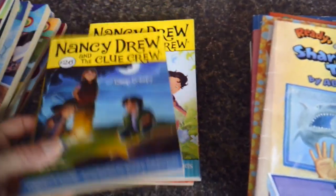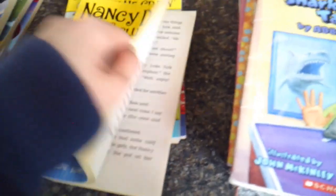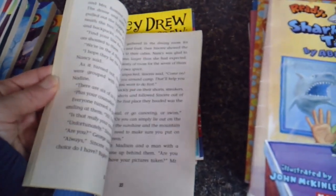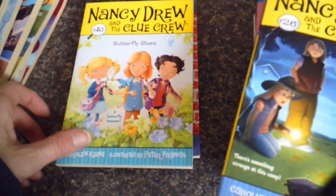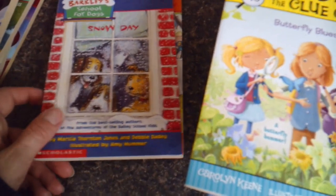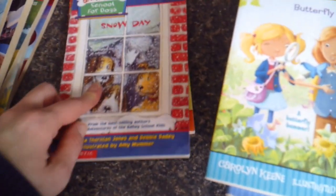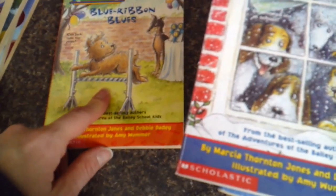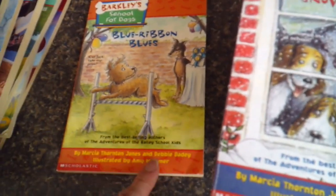We also started collecting these smaller Nancy Drew and the Clue Crew books — this one is Camp Creepy. There are a few pictures. I'm looking forward to using this one when we go camping this summer. We got Butterfly Blues, which we'll probably read in the spring. And finally, we got two Barclay's School for Dogs books — Snow Day and Blue Ribbon Blues — for 75 cents each at Once Upon a Child. They're by the same authors as the Bailey School Kids, so I'm really hoping we'll enjoy them.